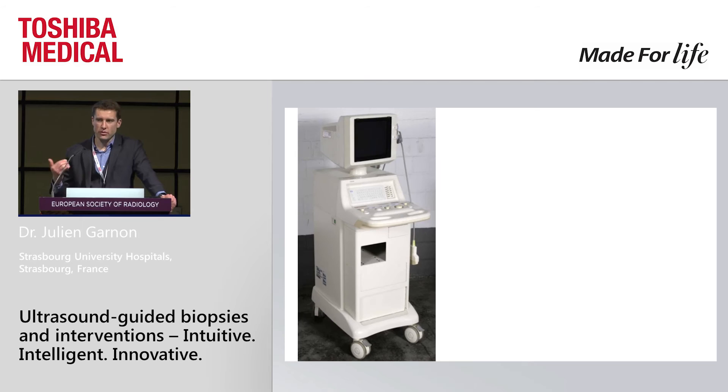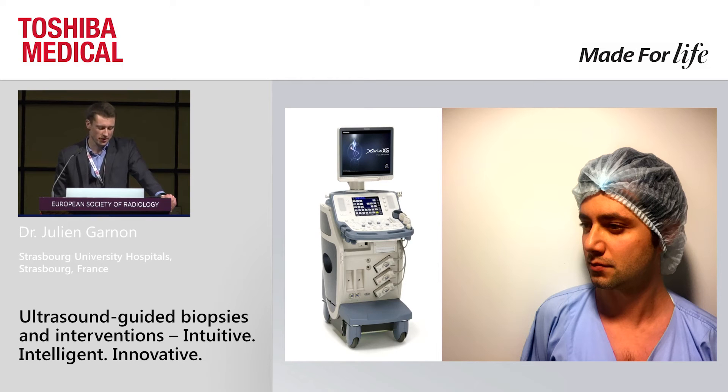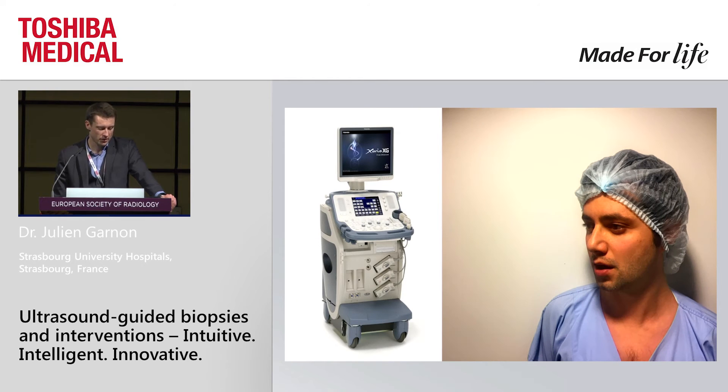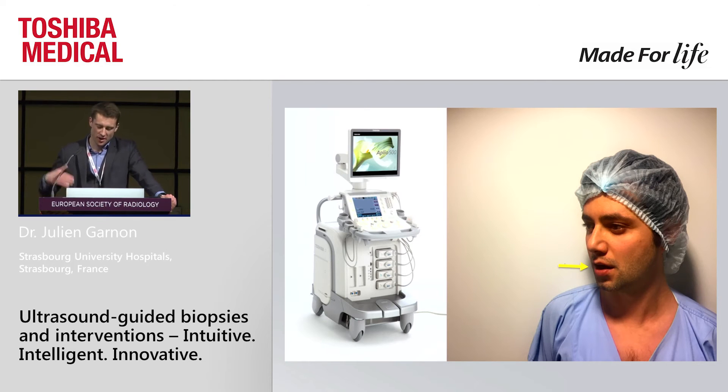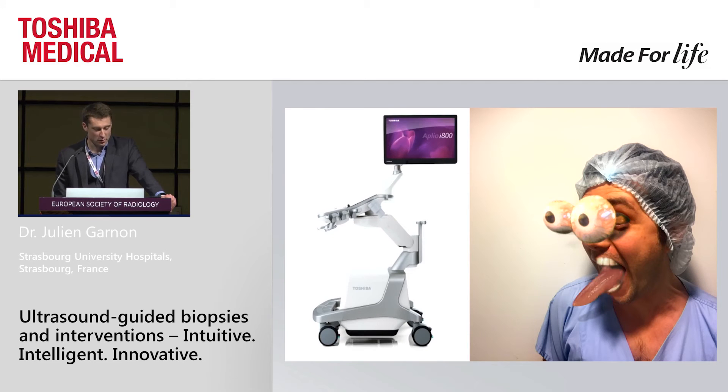If you have a patient coming for an ablation and give him an old ultrasound machine, he will be happy but only inside. If you bring him a better machine, you will start seeing him react. Bring him the Aplio 500 with contrast, fusion, and needle tracking, and he will go crazy. And if you go with the Aplio i, it will become incredible. And I can tell you there were no naked technicians behind the ultrasound machine — it's just because of the Aplio i.